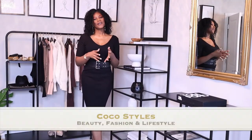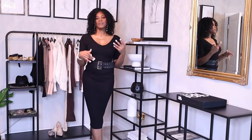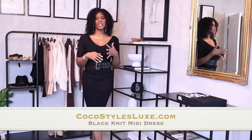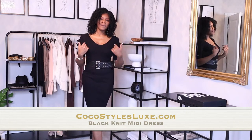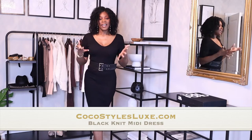Welcome back to my channel guys, it's your girl Coco Styles, and on this channel we talk about beauty, fashion, and lifestyle. But in today's video I'm going to show you all of the dresses that I currently have in my boutique. I'm not sure if I told you guys that I have an online boutique — I'm really trying to gear towards tall women, so when I shop for the boutique I make sure everything fits me properly first.